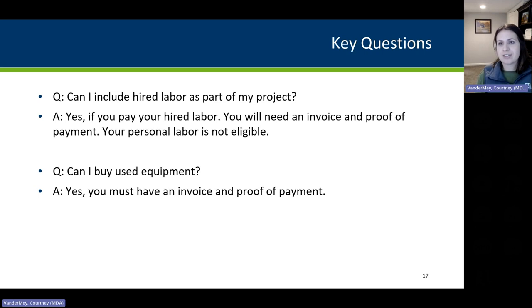A couple of key questions: Can I include hired labor as part of my project? Yes. If you pay the hired labor, you will need an invoice and proof of payment. Your personal labor is not eligible. Can I buy used equipment? Yes, but again, you must have an invoice and proof of payment. With used equipment, do your homework — make sure it's in good condition and will work for your project needs. As long as you have an invoice and proof of payment, it would be eligible.